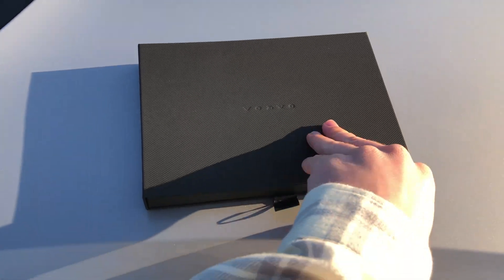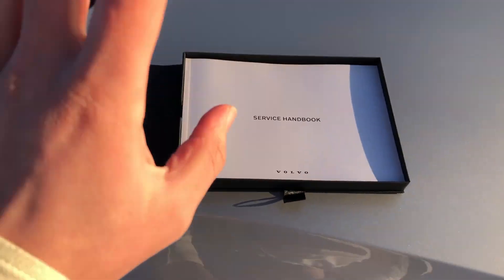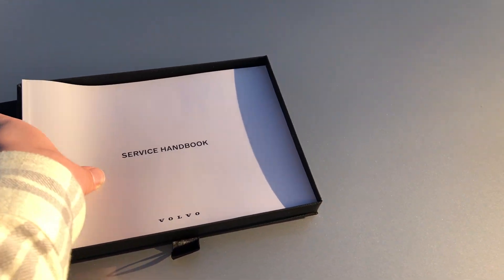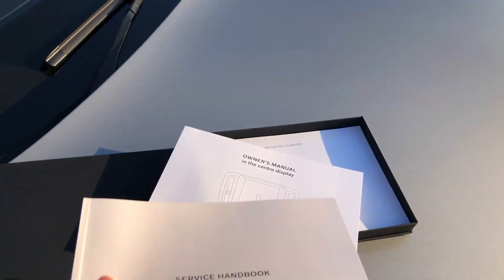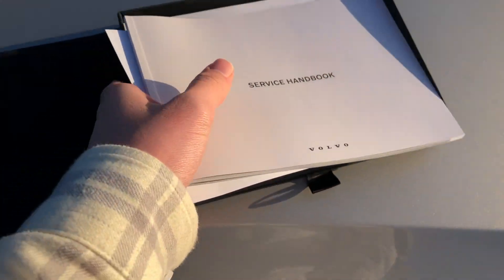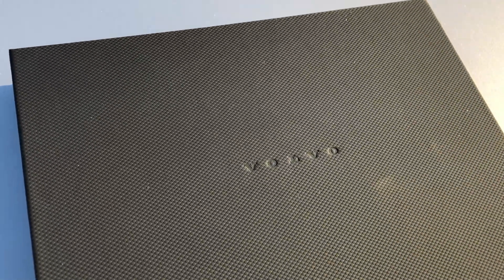Here we have the owner's book for the Volvo V60 Cross Country. You don't get the full size of owner's manuals that you used to get in old cars, but even to have a small booklet is really nice. We've even got a physical service booklet here, which still allows the dealership to stamp the pages — so no faffing around with online service history. You just give this to the new owner, if you're ever stupid enough to get rid of this car. And there's a really nice foldable pouch with the Volvo branding. It looks very premium.